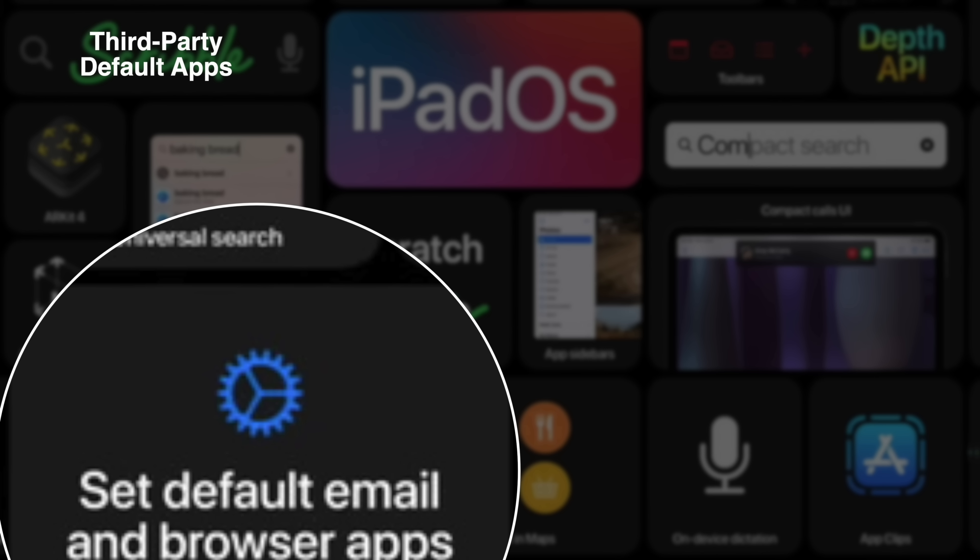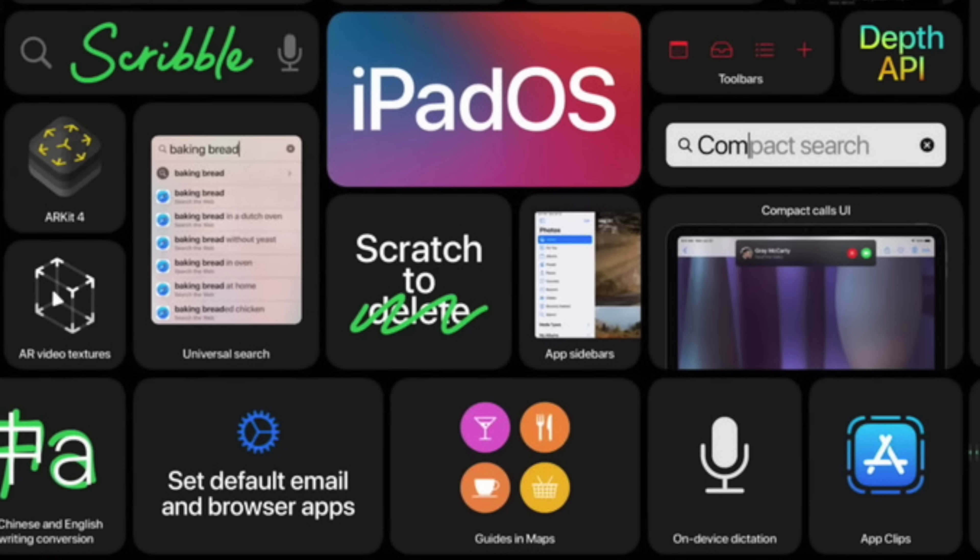Apple has finally allowed users to set third-party applications as defaults for browsers and mail applications in iOS 14. Unfortunately, that feature is not yet available in the beta I'm currently running, which is beta 2, but hopefully Apple will have this available in the fall during its official release.